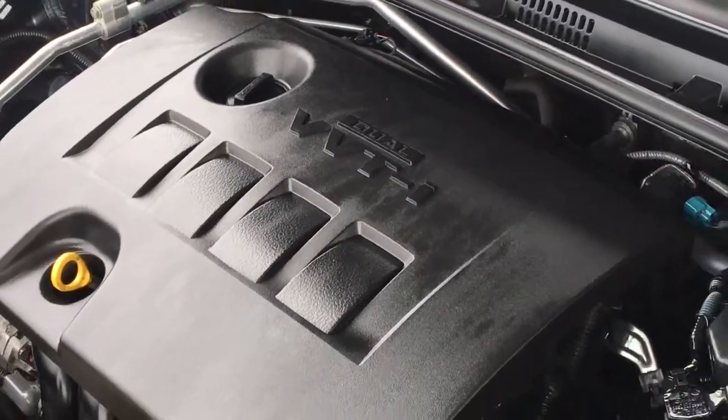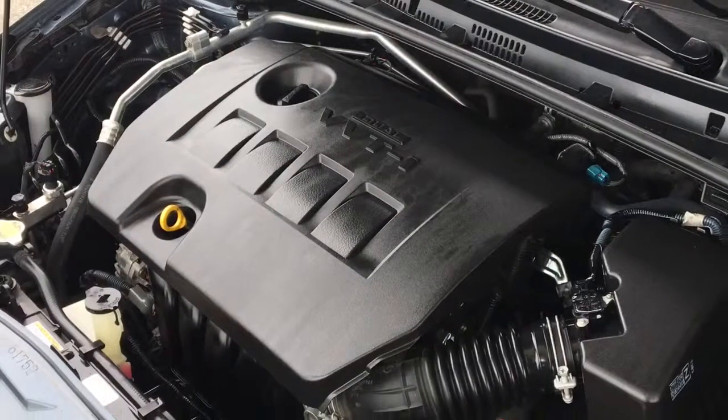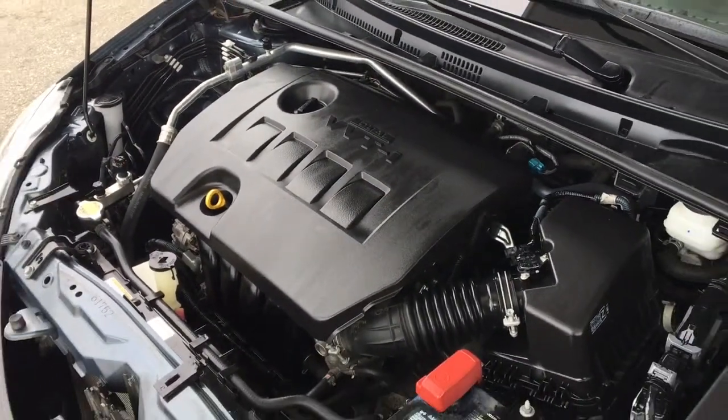The engine bay is clean and power comes from a 1.8 liter inline four-cylinder engine mated to a six-speed manual transmission.